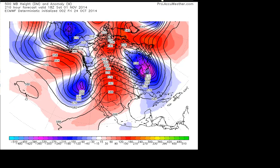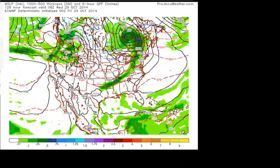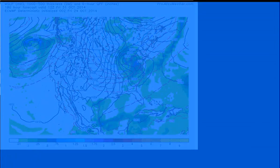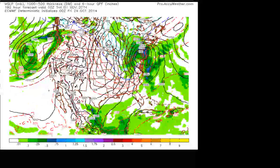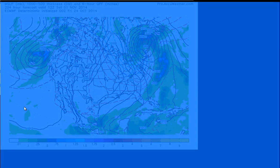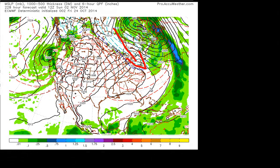Let's take a look at the models. Starting with the European model — this is next Tuesday — you can see here comes a developing storm system on Thursday night. As we get into Halloween, you can see it develops a storm right over our area. This is a very warm storm for us because the cold air is to the west. But in the wake of this storm, notice what it's doing — if you look at these blue lines, it indicates colder air being pulled down.